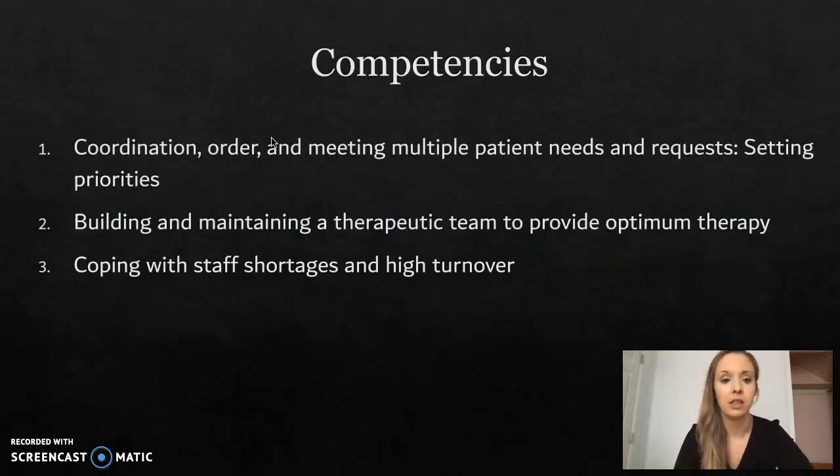The three competencies are: coordination, order, and meeting multiple patient needs and requests, setting priorities; building and maintaining a therapeutic team to provide optimum therapy; and coping with staff shortages and high turnover.